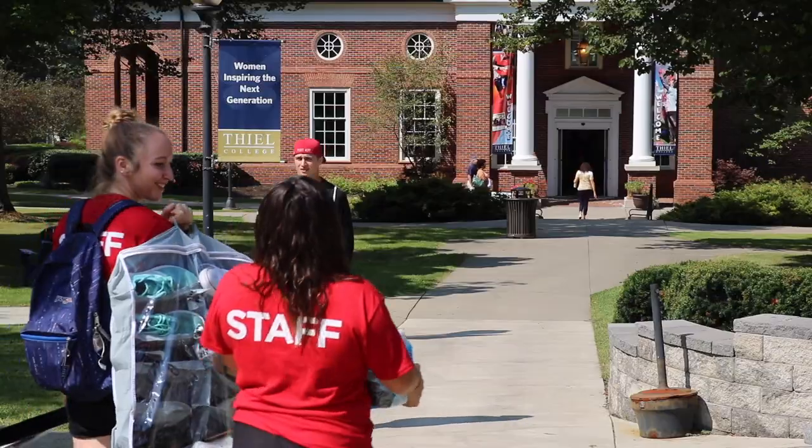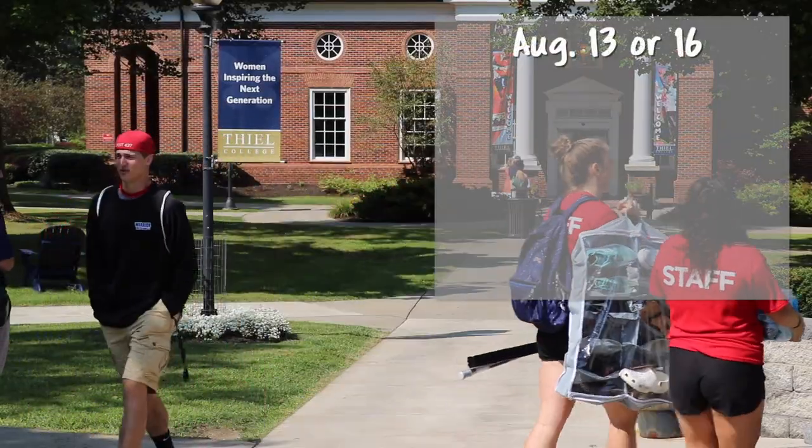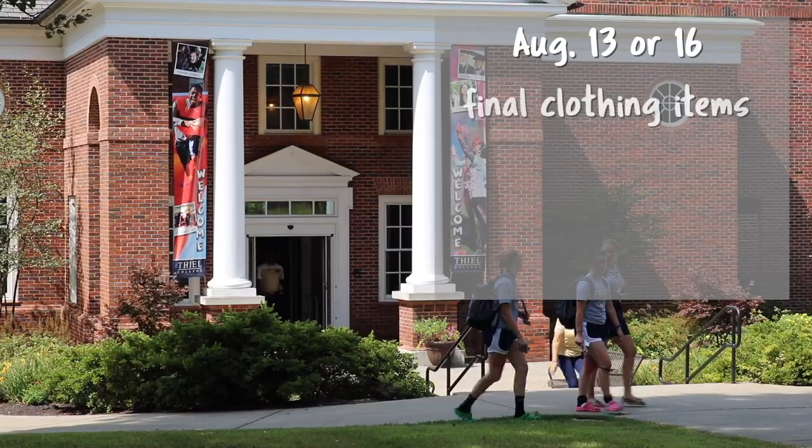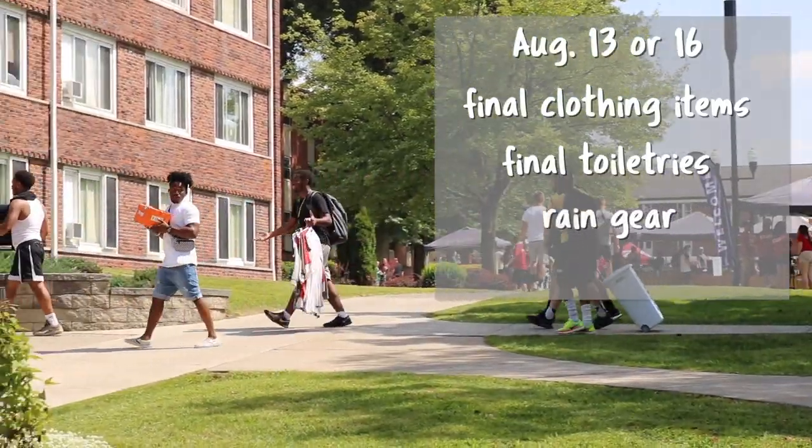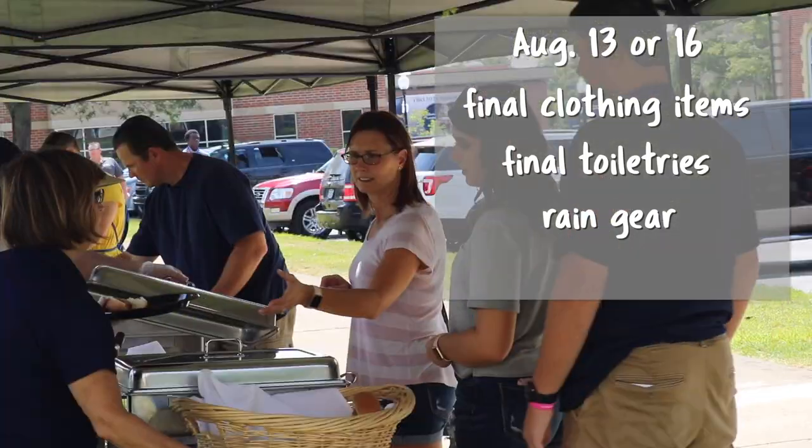Let's go over what to bring on your designated move-in day, whether that's the 13th or the 16th. Make sure to remember the last of your clothes and toiletries, and consider bringing some rain gear, whether it's an umbrella or a rain jacket. We live in Western PA, so the weather is pretty unpredictable.